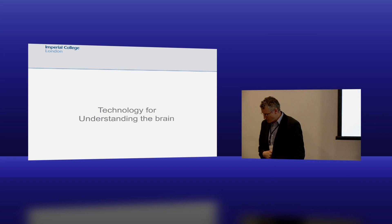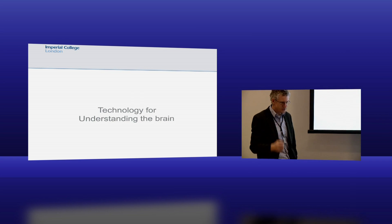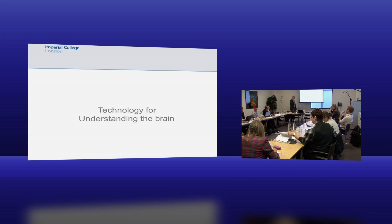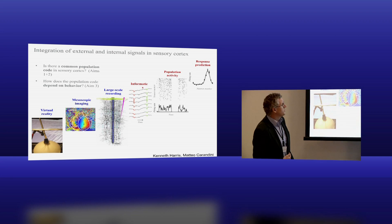Technology for understanding the brain. I'll go through a few technologies - not a complete set - including technologies for understanding the brain and also for medical applications. At the end, I'll touch on some longer-term things which I think are going to be very important and should be enough to spark a discussion. Here are some examples of the different technologies we're working on - this is actually a setup from my colleague Kenneth Harris.